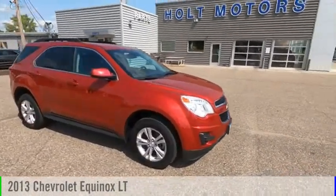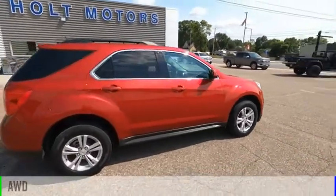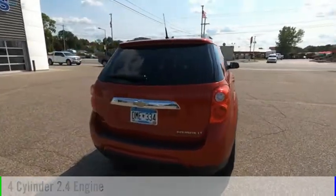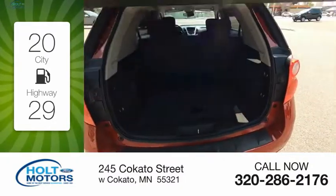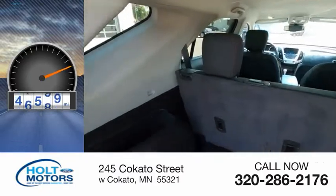Come test drive the 2013 Equinox. This vehicle is powered by an all-wheel drive four-cylinder 2.4 liter engine and comes with an automatic transmission. Great fuel efficiency saves you money by requiring fewer trips to the gas station. This vehicle has less than 50,000 miles.